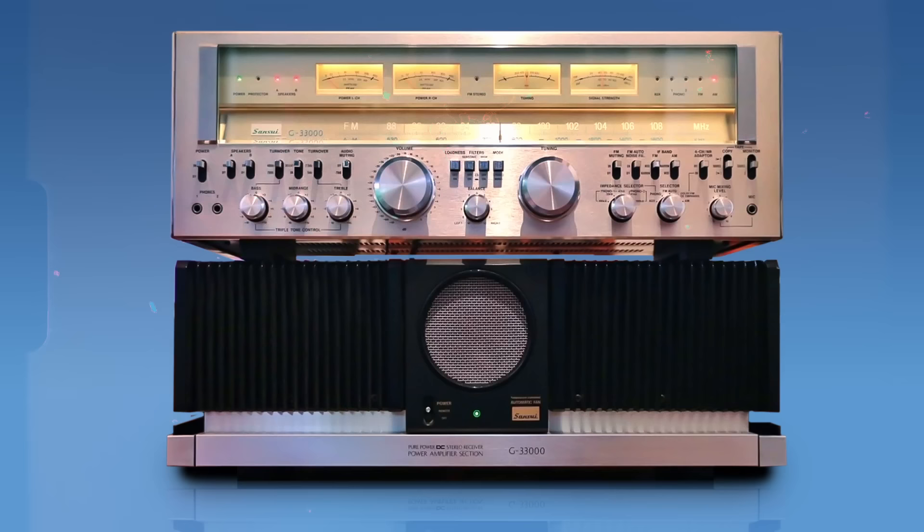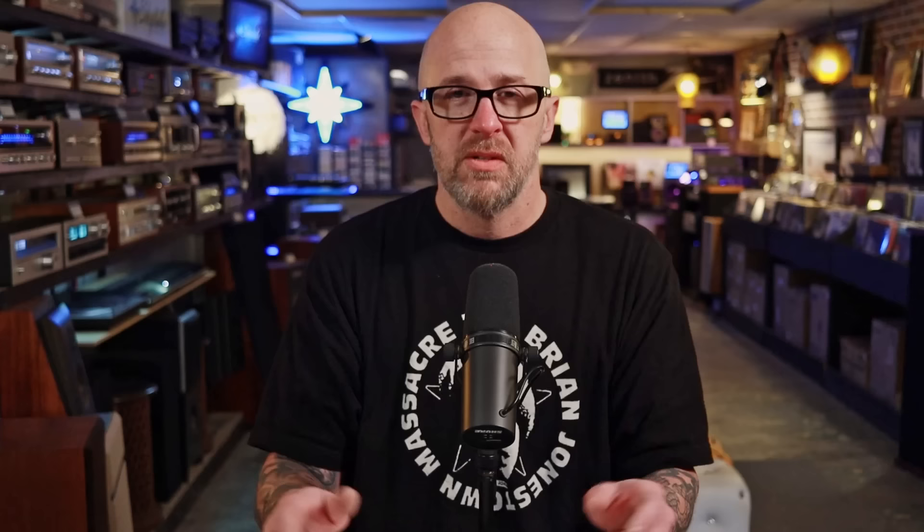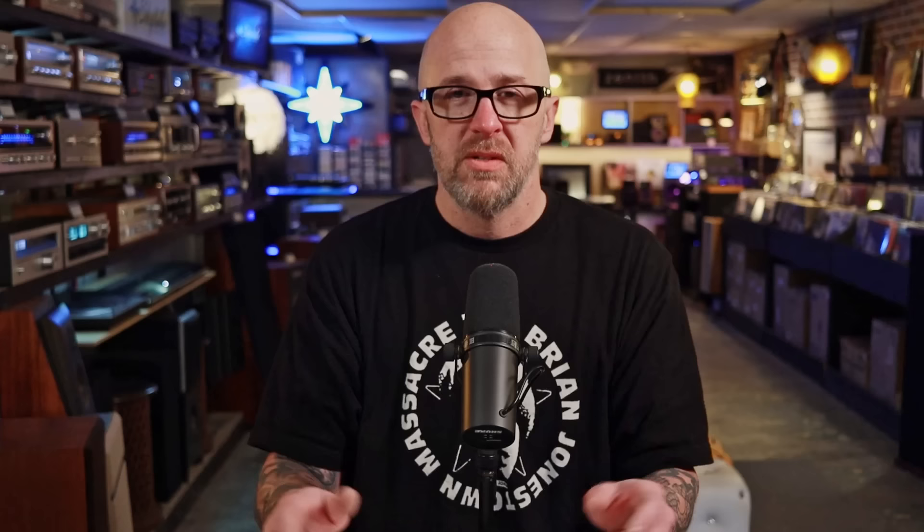On top of being a Sansui fanboy, the G series is my personal favorite series of receivers — for sound quality, build quality, and aesthetics it hits all three for me. Win-win-win. And the G-33000 is the king. So if you have one of those, enjoy the fact that you own one of the coolest receivers — in my opinion at least — that's ever come out of Japan.